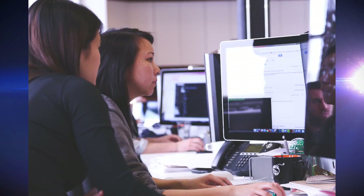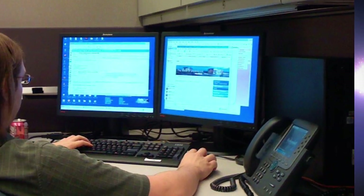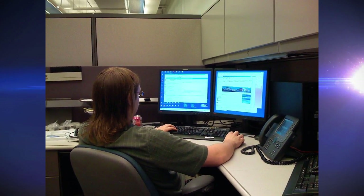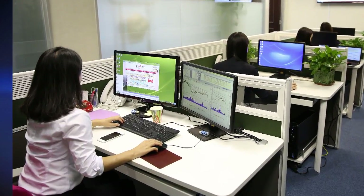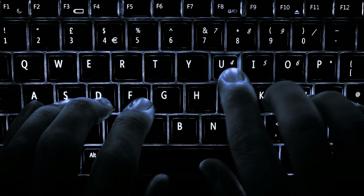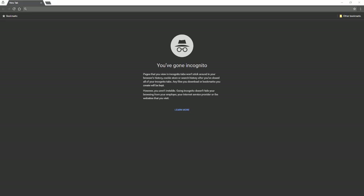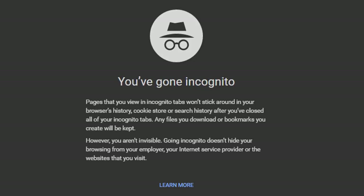At number 2: sign in temporarily on other people's computers. Sometimes you may need to use someone else's computer to sign into one of your accounts. Normally you would have to sign them out first and then sign yourself in, and not forget to sign out of your account afterwards — a real pain in the neck. Instead of that nonsense, just open a Private Browsing Window and sign into your account in that window. Once you're finished, close the window and you'll be signed out completely.